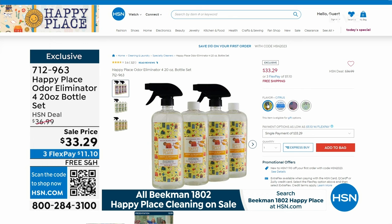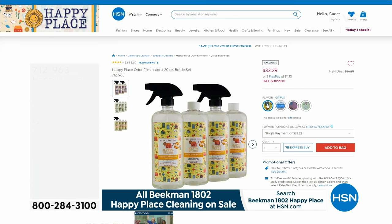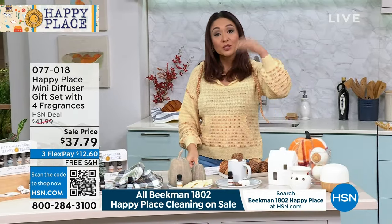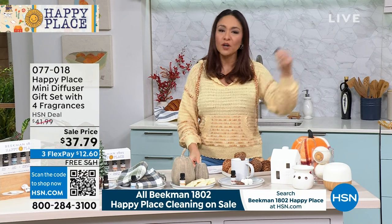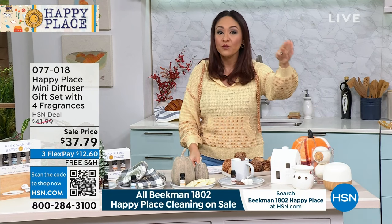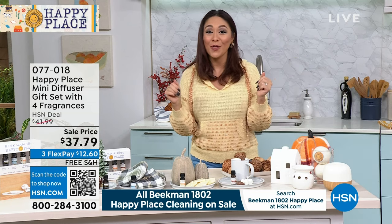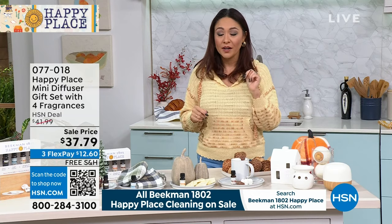Everything is on free shipping and handling. And if you don't have an HSN credit card yet, opening one today gives you a $40 perk to spend on your first item. So use those $40 wisely. We did the number one product, we did the number two product.